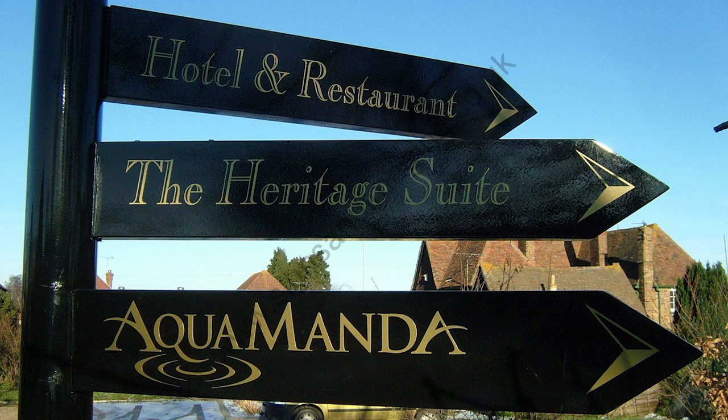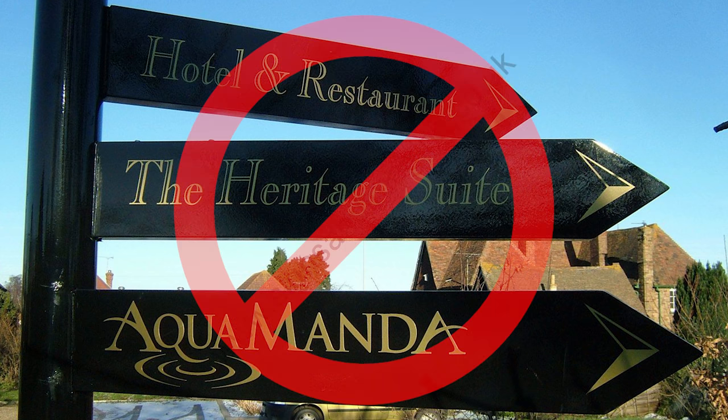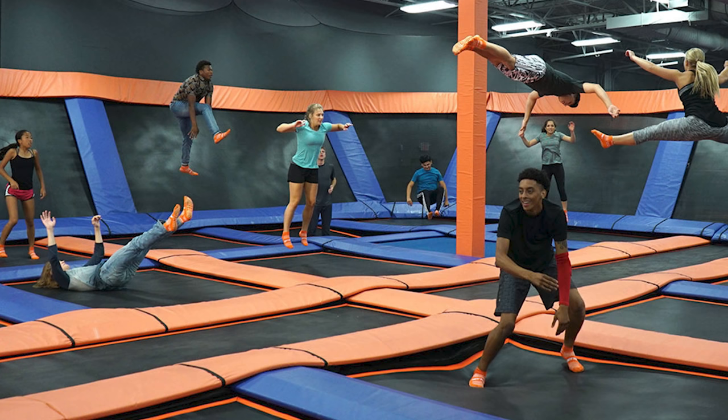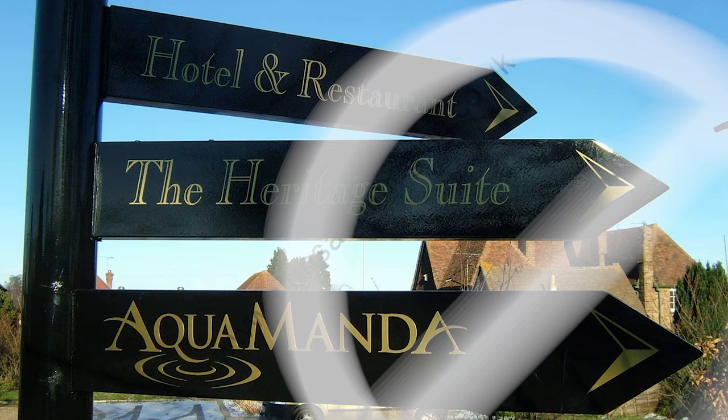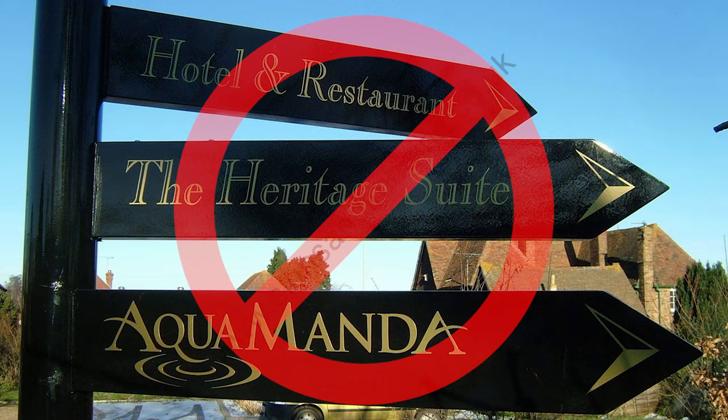Finally, directional signs to places should be avoided. If there's a sign saying 'trampoline place is three miles down the road,' don't nominate the sign — nominate the trampoline place itself. Or if there's a sign directing you to a church five kilometers away, don't nominate that sign. It's just a generic sign. Nominate the church itself, but not the directional sign. This goes back to generic neighborhood and apartment signs.